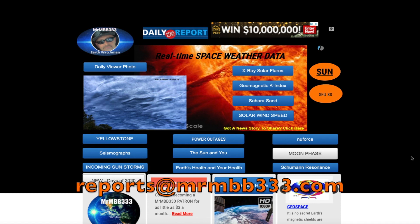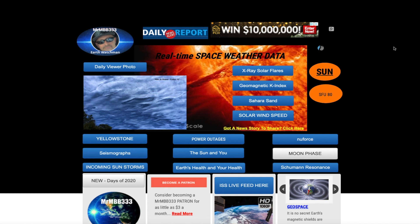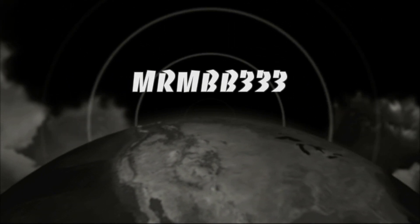Great job guys, keep the photos coming. If you have any photos you'd like to share, you can send those to reports at mrmbb333.com. All of the photos end up at the sky phenomena photo gallery on the website, and sometimes I'll use them in a video just like you saw right here. Thanks for watching, have a super day and be safe out there.